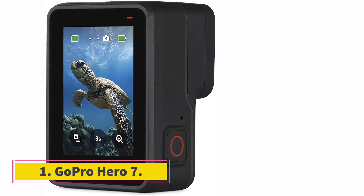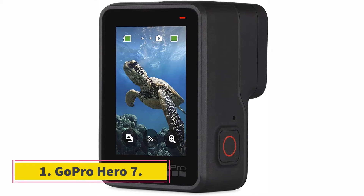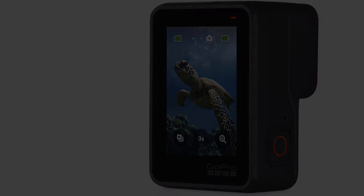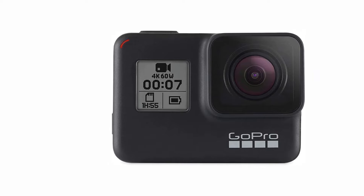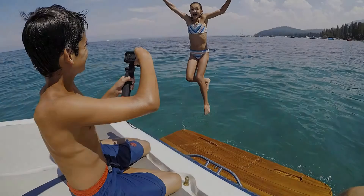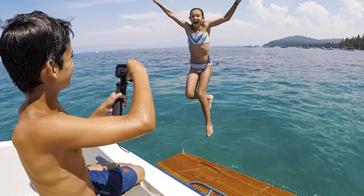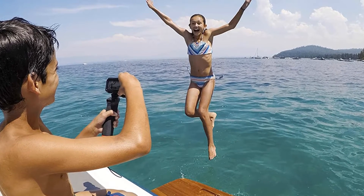Starting at number 1, the GoPro Hero 7. A meaningful update to the tried and tested rugged GoPro design, the Hero 7 is waterproof even without a housing down to 10 meters, has a touchscreen, and delivers crisp 4K video with stabilization. It's great for people who do a lot of outdoor activities, extreme sports, or motorsports and want to conveniently share good quality video and photos of their adventures.